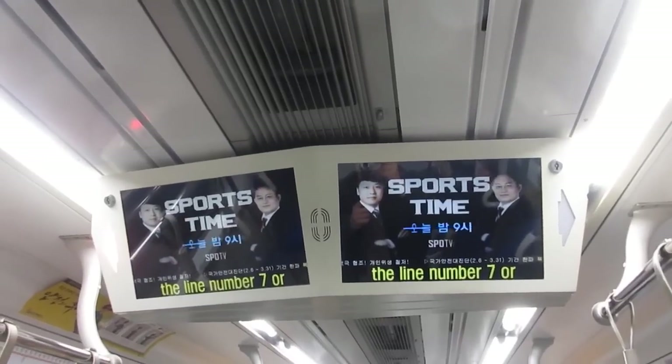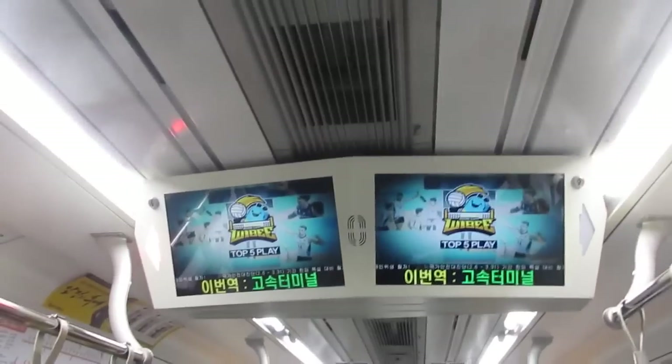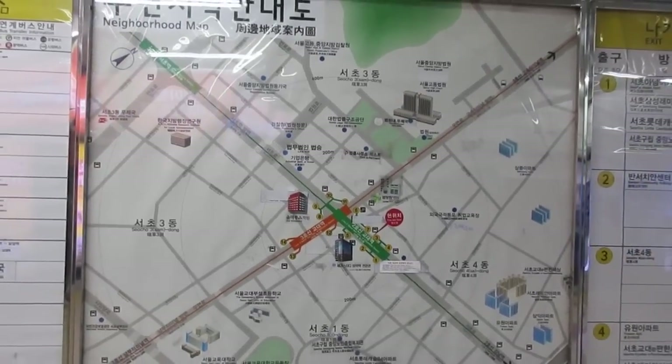Inside the subway there are also maps above the doors so you can check and double-check what stops you need. There are also TV screens that will announce when you're approaching a stop, displaying it in both English and Korean.